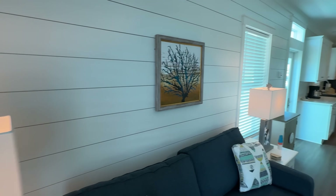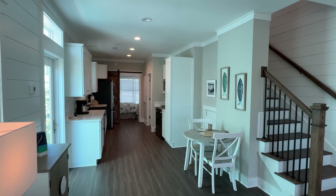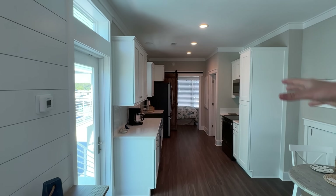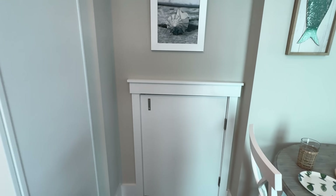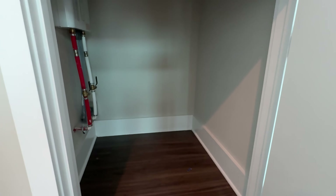These homes are for sale, so you can buy them personally. You can have them as a primary residence, a vacation home, and you can also rent them out through Sun Outdoors at their main office, which we're going to look at after the tour. Under the stairs we've got our tankless water heater — that'd be a great storage room as well.